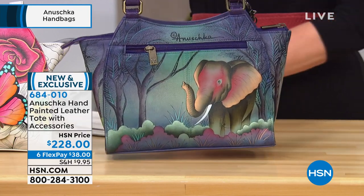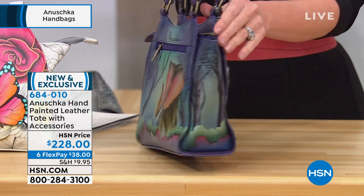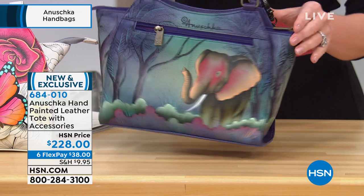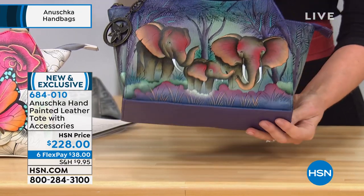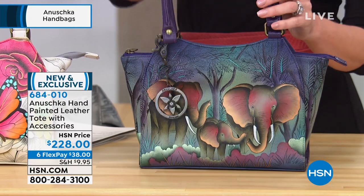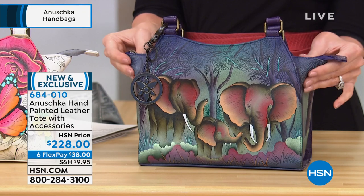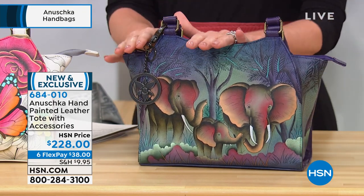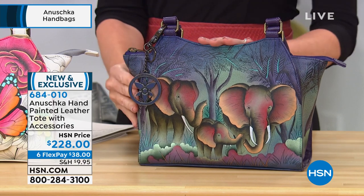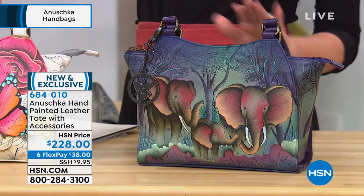The artist that painted your elephant family bag did it over a span of four and a half to five weeks. Look at the artwork — it's all around, there's no bad angle to your Anoushka. Sometimes I wear mine back to front because I just want the back art to be my front art. It really does become part of your own family — it's your personality. It's $38 to get home today, on six flex, brand new and exclusive here.